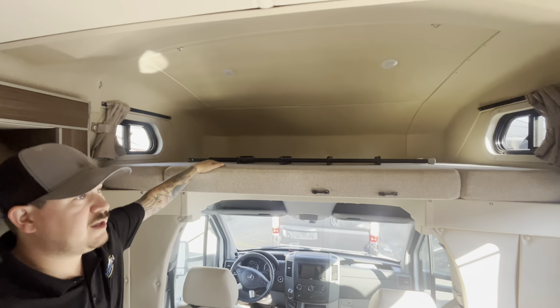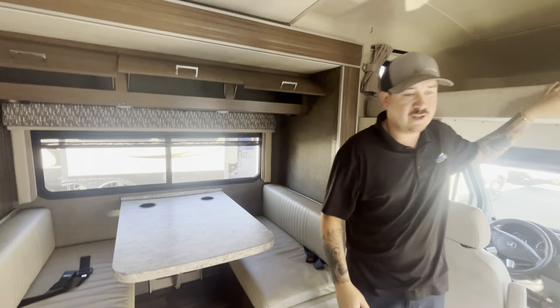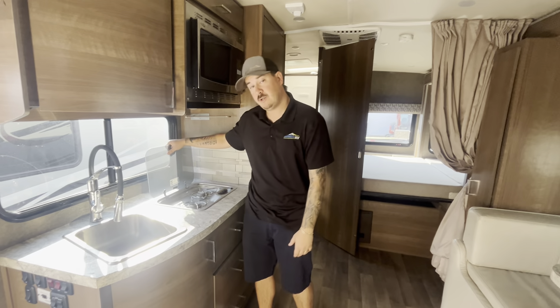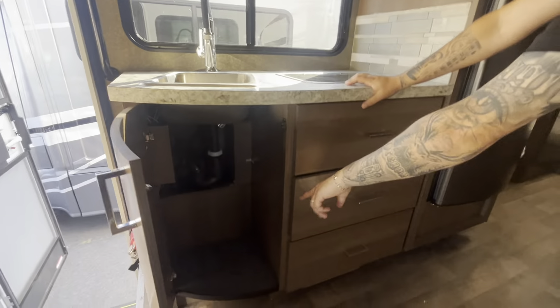Overhead bunk right here. There's a nice TV position right there, set up just directly across from the dinette and the bunk as well. A good amount of counter space with tons of storage. Two-burner gas cooktop. Big enough to fit a trash can right there, which is really nice. Tons of drawer storage right here.